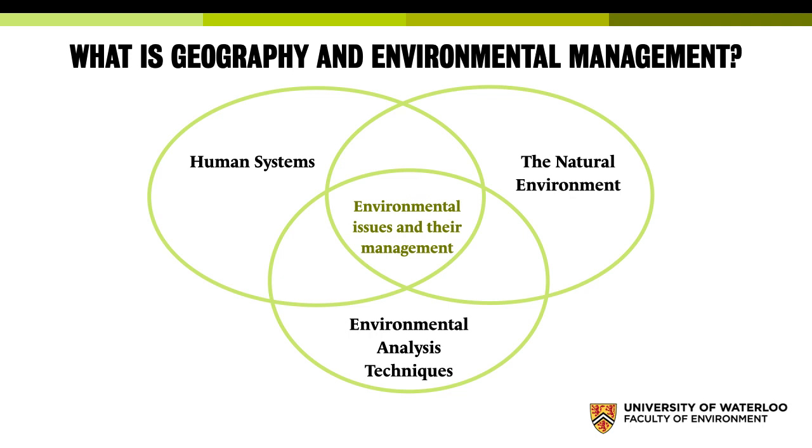When I talk about human systems, I think of things like cities, but also things like how we work. For example, we have a fourth-year course that is all about the gig economy — think things like Instacart, Uber Eats, and Uber itself — working online piecemeal, the gigs, instead of being a regular employee. The natural environment is the physical world: what caused this drumlin, why does this river look the way it is, how does water move through the environment, how do weather patterns work, and what does that mean?